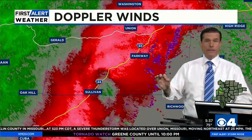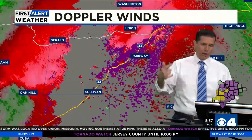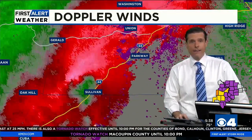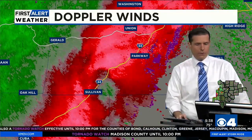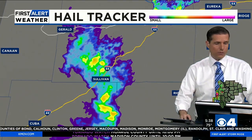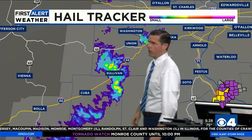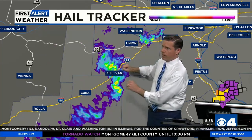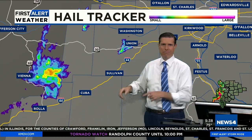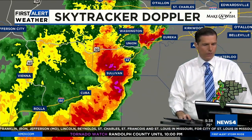That is now moving east of Sullivan. No tornado warning on it, but it has our eyes. There are some other threats — damaging winds up to 70 miles an hour and large hail. The hail tracker will give us an idea of a couple cores. Not as strong as what we saw earlier, but there was some real strong hail that flared up into some pinks in Gasconade County. I'll bet there's at least quarter-sized hail coming out of that, plus the threat for some damaging winds.